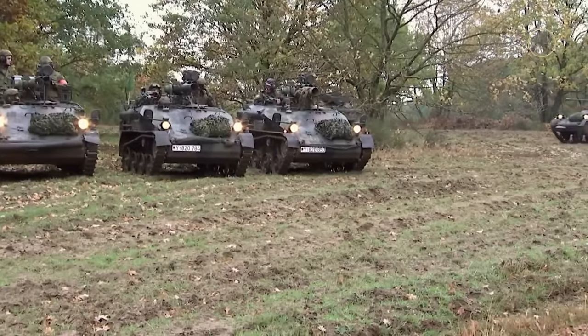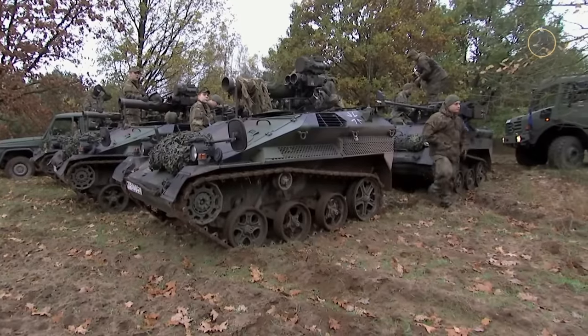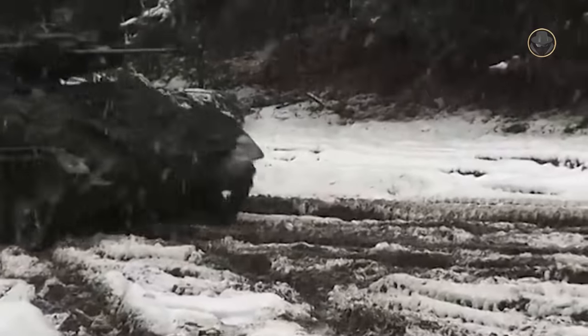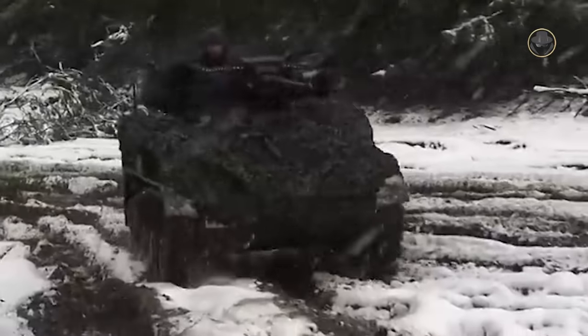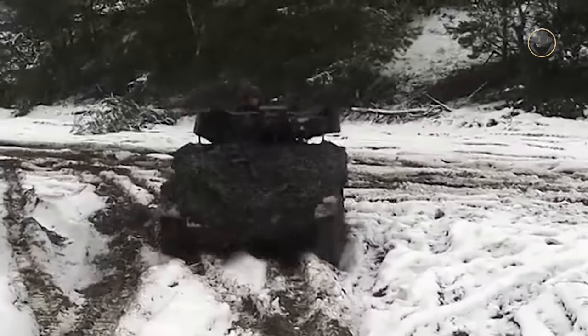The Wiesel is generally known as the light-armoured fighting vehicle of the German airborne units. Some also define it as a tankette. Yet its official definition is Waffenträger, meaning weapons carrier.